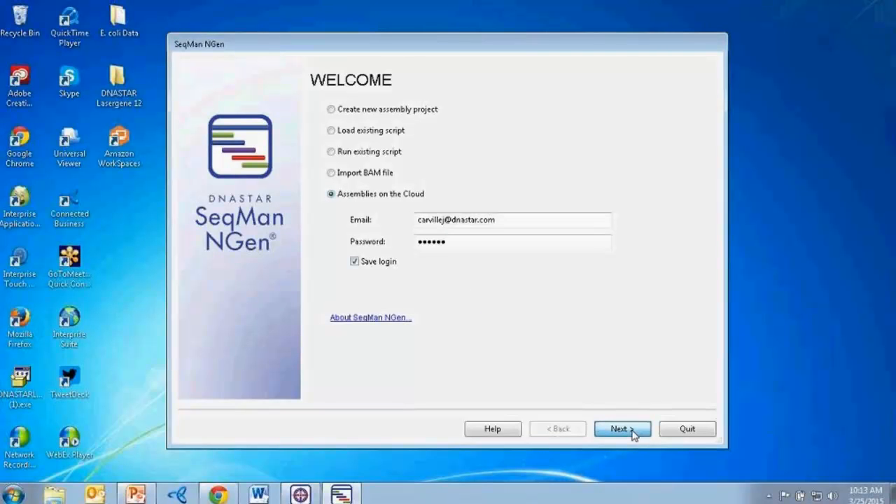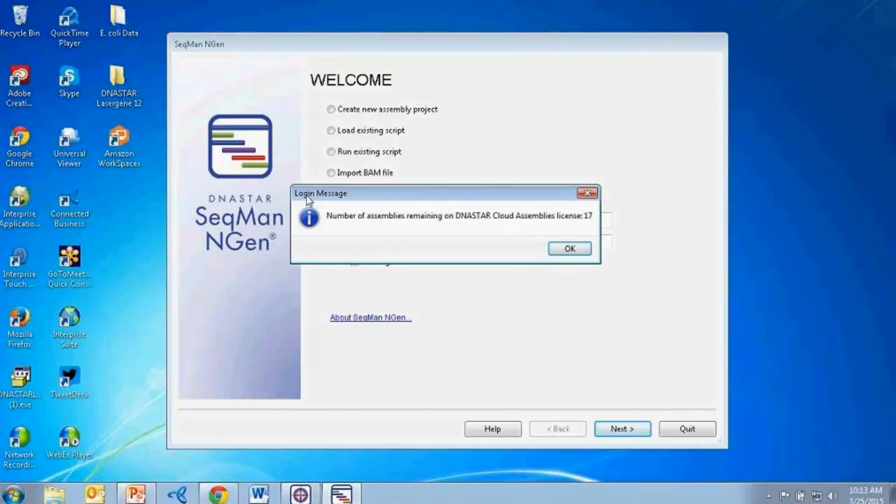I can type in my DNA Star credentials. When I click next, I get a login message letting me know how many individual assemblies I have remaining on my license. This is a really nice way to quickly and easily keep track of my assembly credits. I'll click OK.